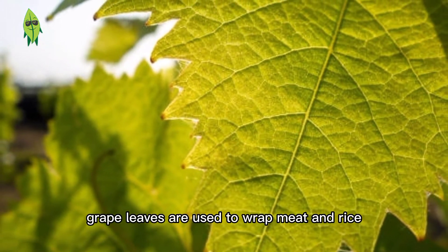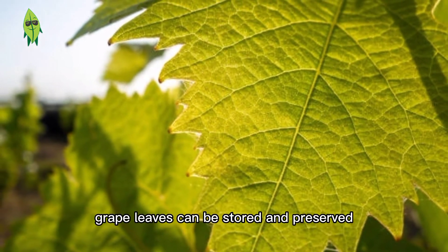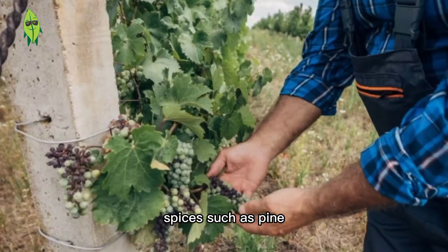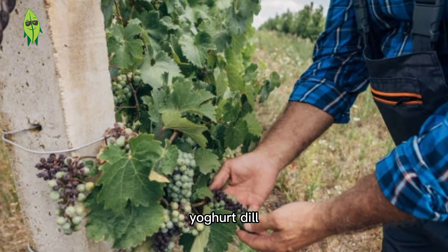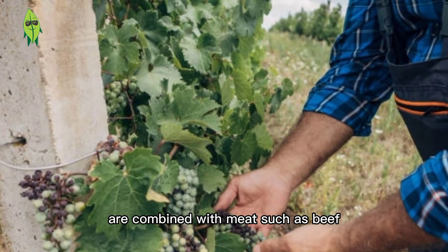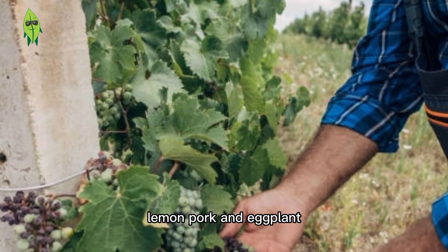In terms of culinary use, grape leaves are used to wrap meat and rice dishes. Grape leaves can be stored and preserved. Spices such as pine nuts, bulgur, yogurt, dill, mint, parsley, onion, fennel and garlic are combined with meats such as beef, minced meat, and pork, as well as eggplant.